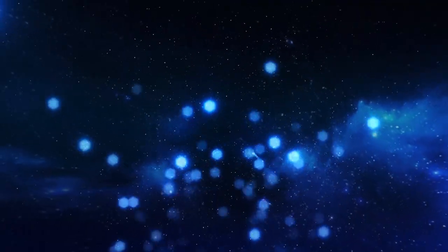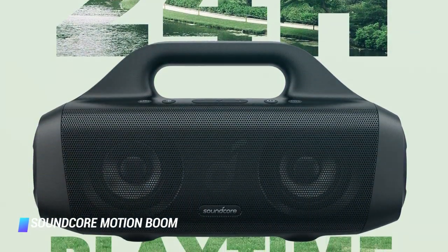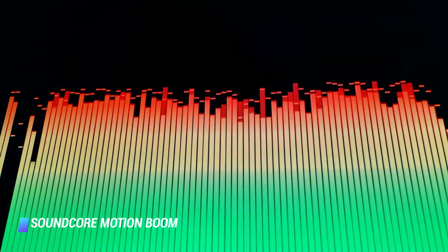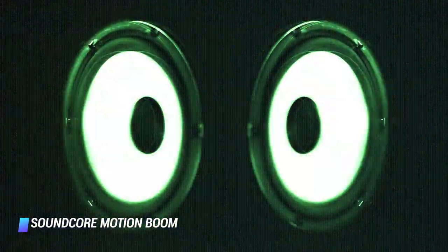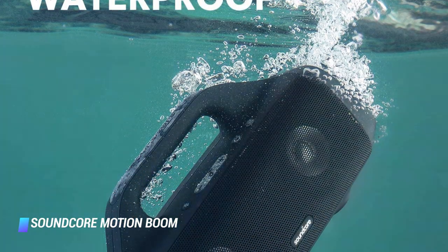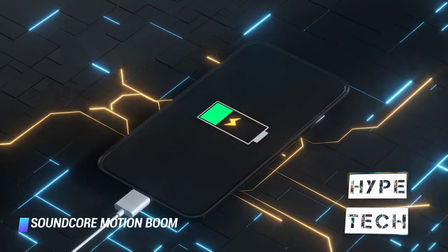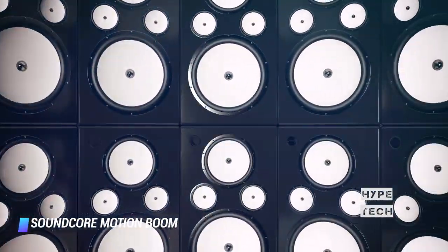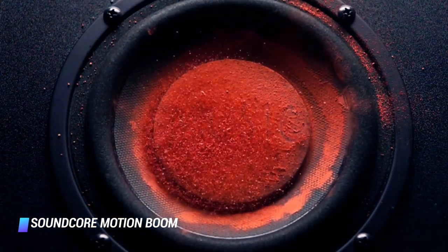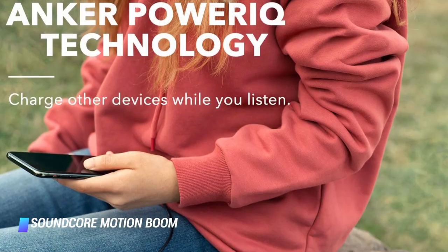Coming in at number 3, the Soundcore Motion Boom Bluetooth Speaker by Anker is a solid runner-up and the best Bluetooth speaker under $100. It has a utilitarian and rugged design with a cool boombox-style handle, convenient controls, and long-lasting battery life. Like its Sony rival, the fully waterproof device can also charge smaller gadgets via a fast USB port. With a duo of audio drivers and a duo of bass radiators, it delivers a powerful yet distortion-free sonic experience, achieved by using drivers with titanium diaphragms.